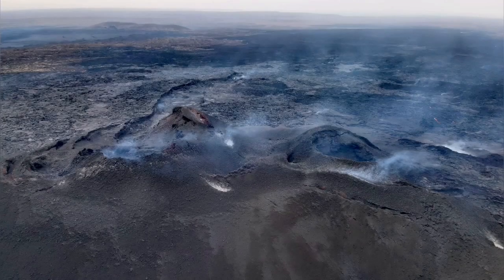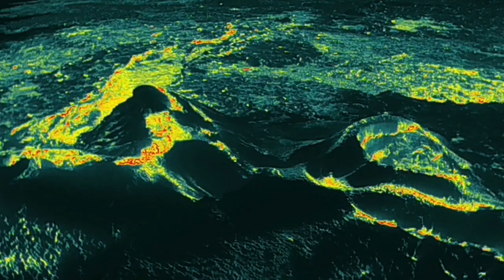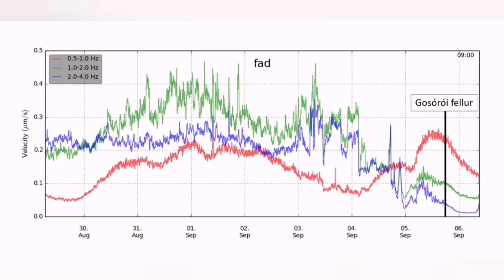It was humiliating in a way for such a long-lasting volcano, when it went cold and the tremors declined and the magma subsided and the new cycle was already starting.